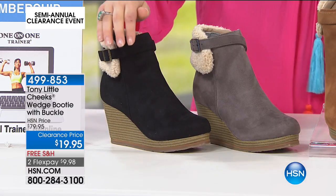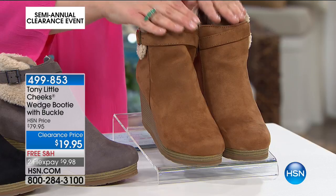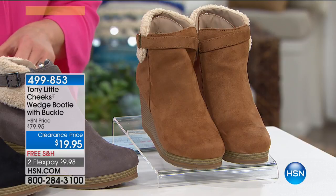We've got it in the black, we also have the gray, and then we also have it in the camel. This is basically medium and wide widths, and then sizes 6 and 6½ all the way to 11.